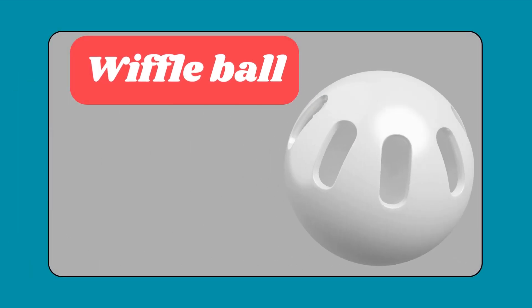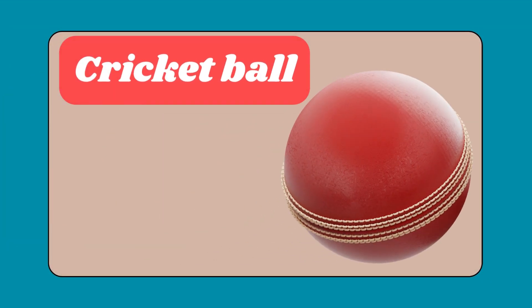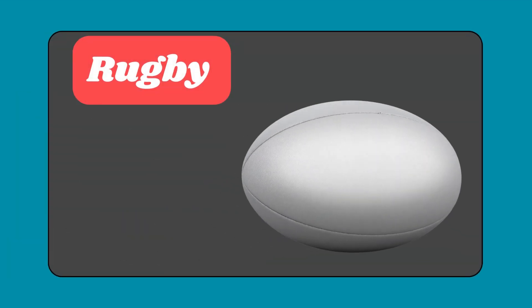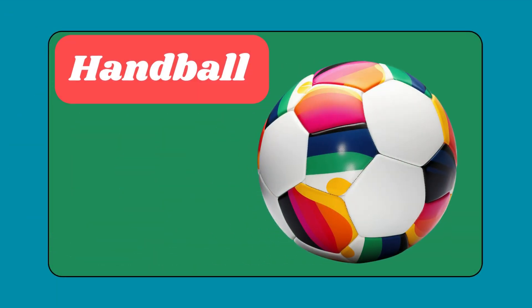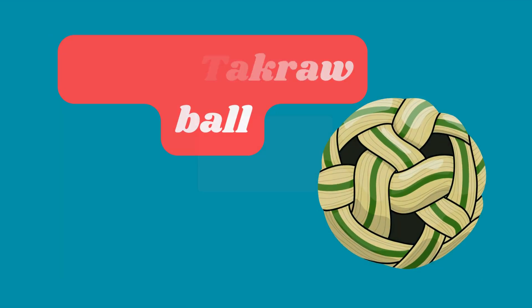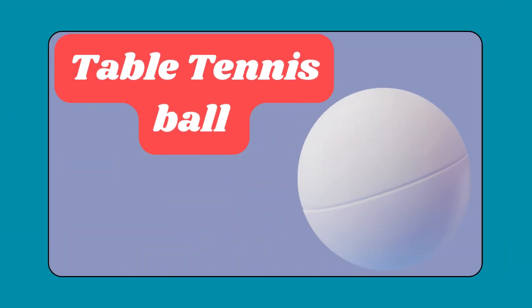Wiffle ball. Cricket ball. Hurling ball. Rugby. Handball. Sepak takraw ball. Table tennis ball.